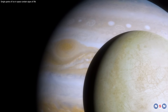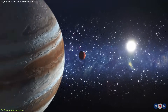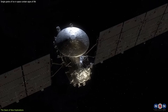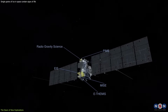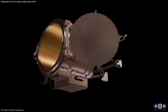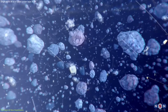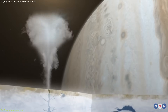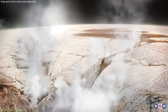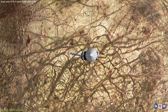The upcoming missions to icy moons like Europa and Enceladus are not just routine space ventures — they represent a leap forward in our quest to find life beyond Earth. At the forefront of this quest are NASA's Europa Clipper and ESA's JUICE mission, each equipped with cutting-edge instruments designed to probe the secrets of these alien worlds. One such instrument is the Surface Dust Analyzer, SUDA, a marvel of modern science that holds the key to analyzing ice plumes for signs of life. The recent success of laboratory experiments in detecting biosignatures in simulated icy grains has bolstered confidence in SUDA's potential to sift through icy ejecta and search for the chemical fingerprints of life.